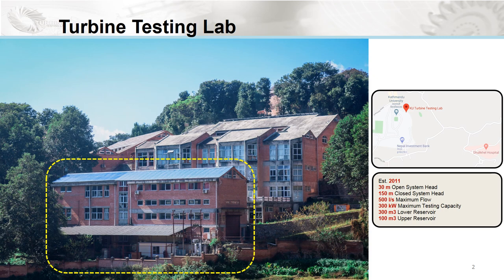The closed loop in the lab runs with two pumps which can deliver a maximum head of 150 meters and a maximum flow of 500 liters per second. We also have an upper reservoir of capacity 100,000 liters which can deliver an additional natural head of 30 meters. The maximum testing capacity of the lab is 300 kilowatts for all kinds of turbines.